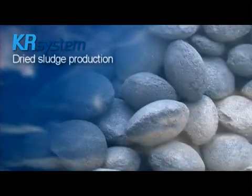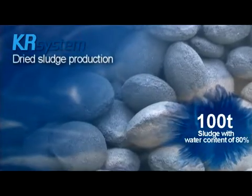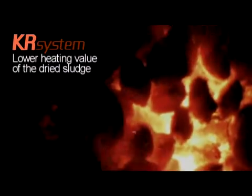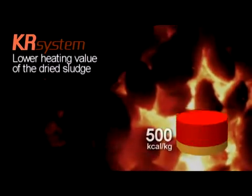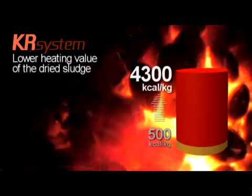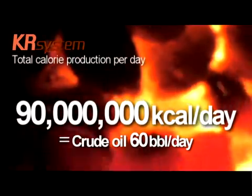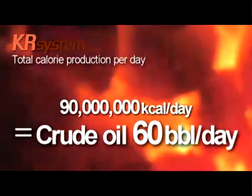KR system produces 21.5 tons of dried sludge from 100 tons of sludge with water content of 80%. Due to lower heating value, sludge produces 500 kilocalories per kilogram before it is dried, but it produces 4,300 kilocalories per kilogram after it is dried. Total calorie production per day is 90 million kilocalories, which is equivalent to the energy produced by 60 barrels of crude oil.